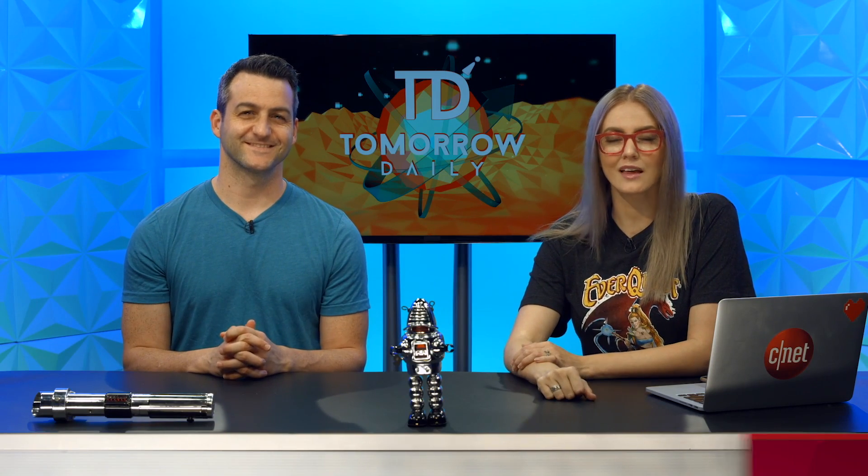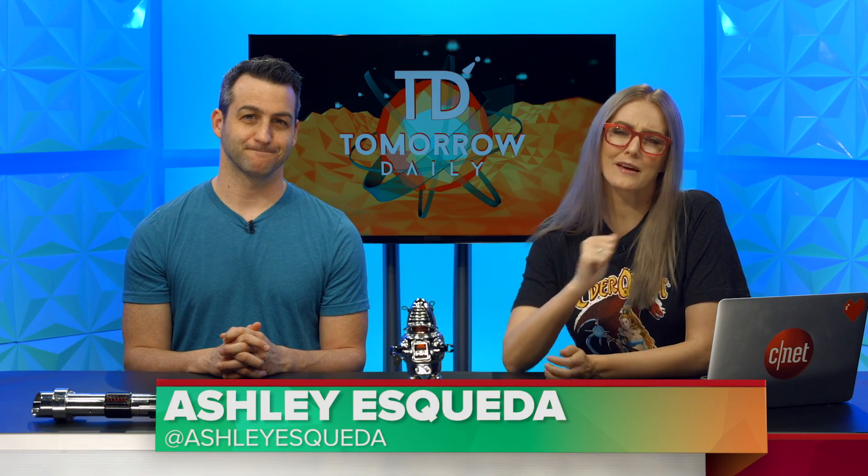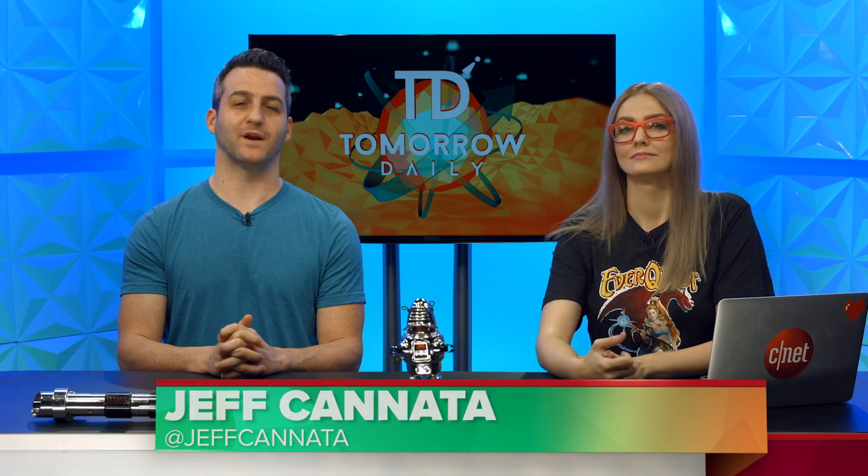Greetings citizens of the internet, welcome to Tomorrow Daily, the best geek talk in the universe. I'm Ashley Scabos. And I'm Jeff Cannata, and it is time for headlines.